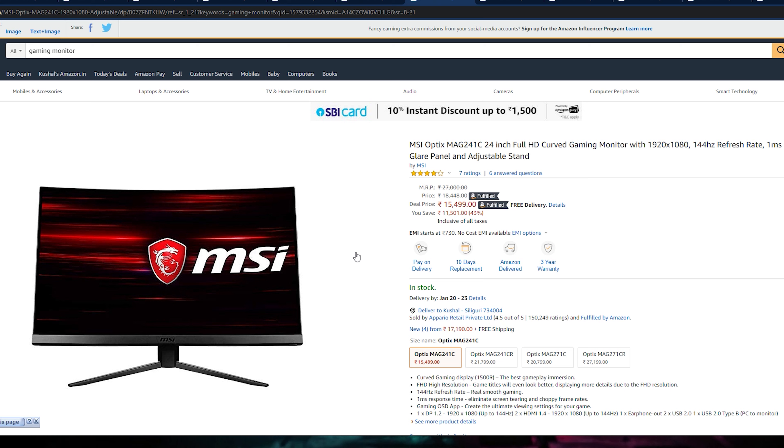Yes, this is a curved monitor but it is not 1800R — it is 500R curve. It means you don't get more extreme curves, just slightly curved, which is a good mixture of flat and curved. If you want something like that, definitely check out this monitor. It is on sale at around 15,500 Rs., so check the link below.